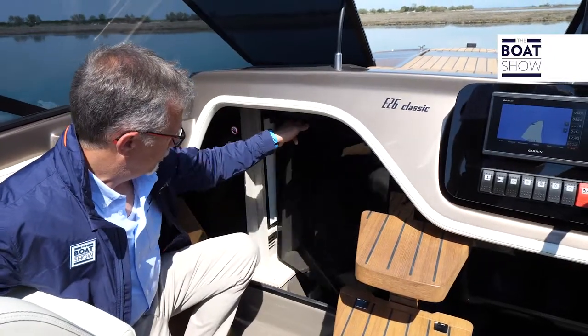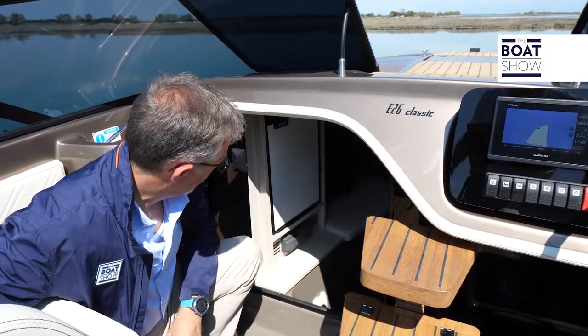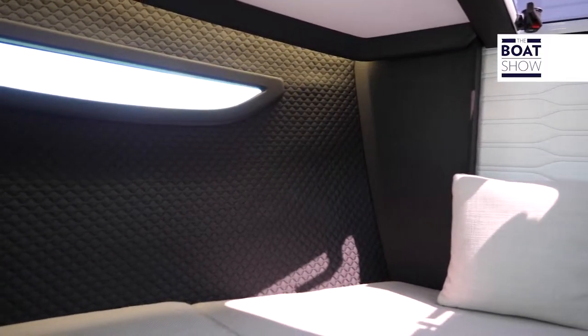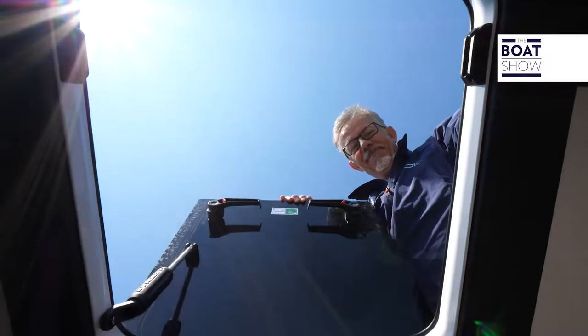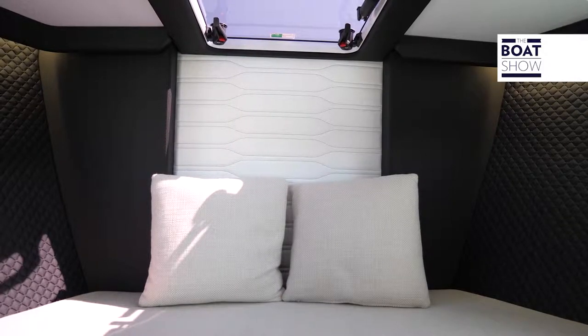Avec un peu d'agilité, on descend sous le pont où nous accueille une cabine signée par des gens de bon goût qui savent choisir et assortir les tissus d'ameublement et les couleurs pour rendre confortable même ce compartiment. La lumière passe à travers les hublots latéraux et surtout grâce aux trappes d'accès pour ventiler ce compartiment. Il y a aussi un réfrigérateur et des toilettes.